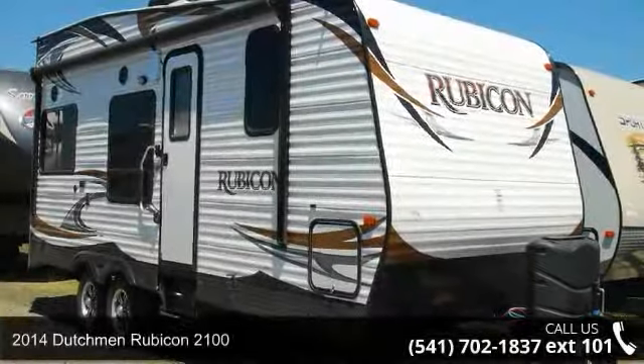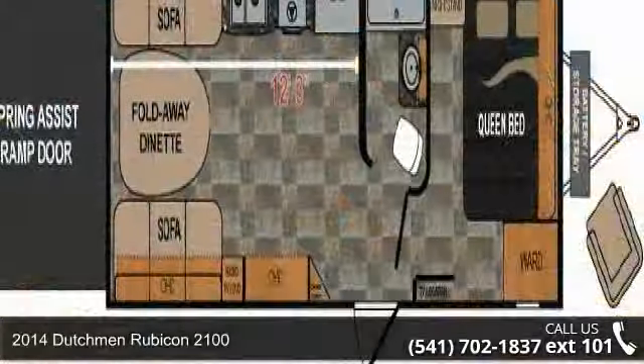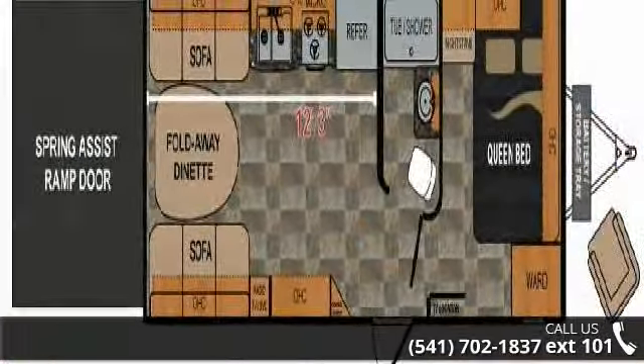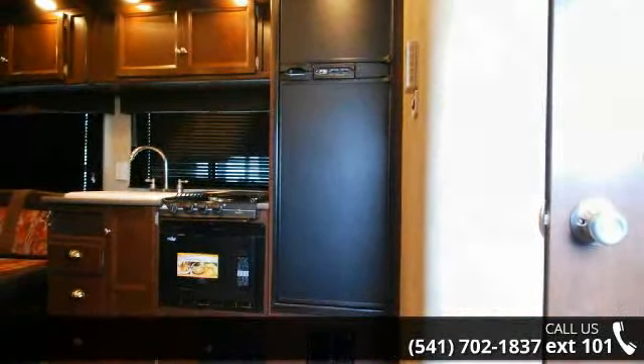Travel in style with this 2014 Dutchman Rubicon 2100. Toy haulers combine lightweight design with payload capacities to handle your toy hauling needs. This is a great option for those looking for an RV with quality construction and ease of towing.